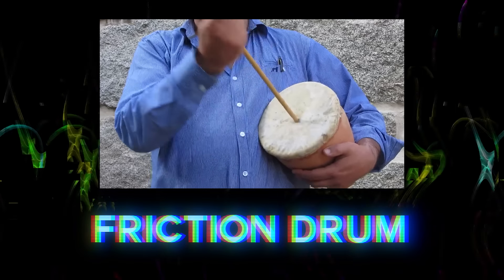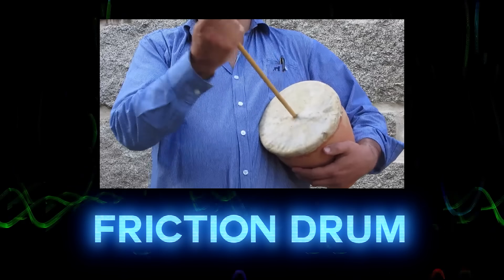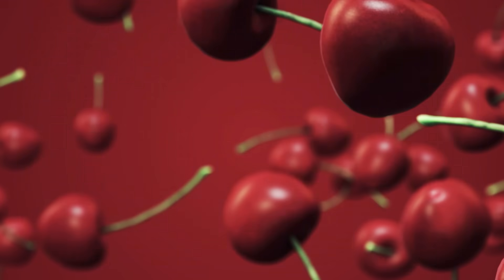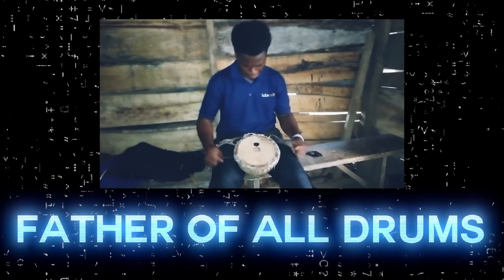Friction drums exist. This is a friction drum. This ancient Nigerian membranophone is known as the father of all drums.